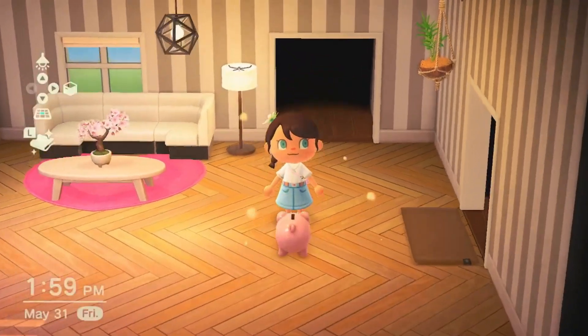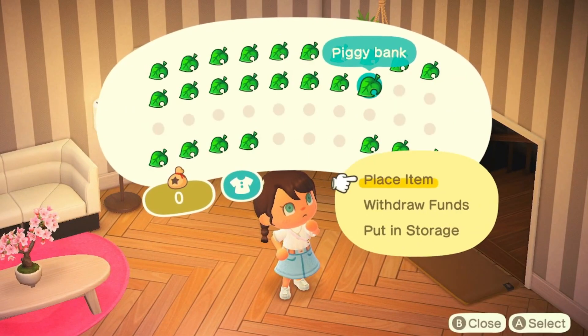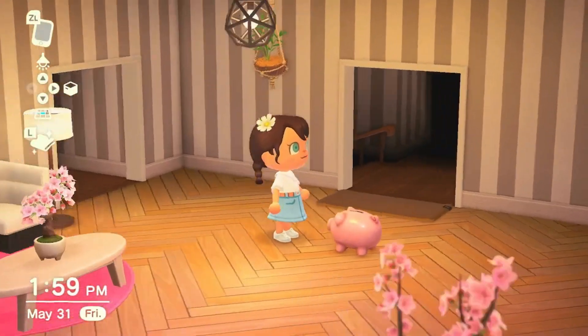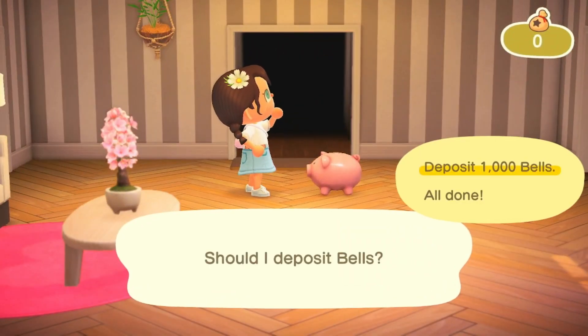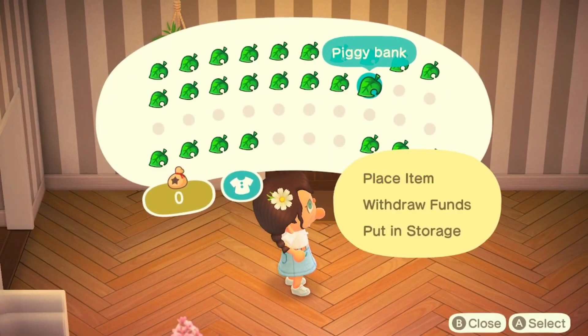Piggy bank — did that say 'withdraw funds'? Wait, let me see. It did say that. It's empty. If I place it — oh, you can deposit bells? It's like a little home bank. That's really neat. I'm gonna keep that.